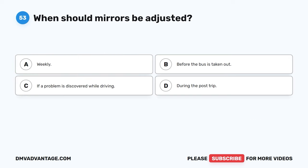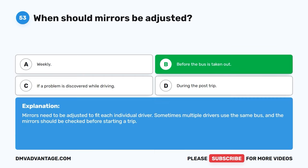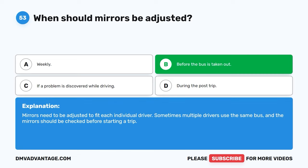Question fifty-three. When should mirrors be adjusted? A. Weekly. B. Before the bus is taken out. C. If a problem is discovered while driving. D. During the post-trip. The correct answer is B, before the bus is taken out. Mirrors need to be adjusted to fit each individual driver. Sometimes multiple drivers use the same bus, and the mirrors should be checked before starting a trip.